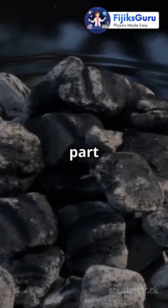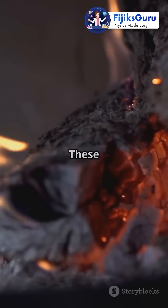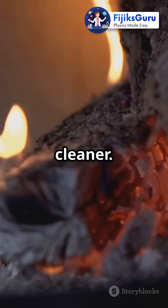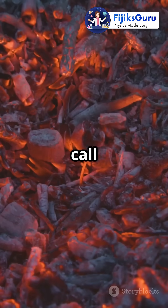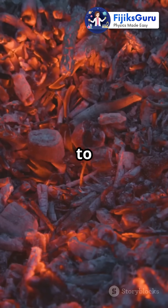Here's the cool part. Charcoal's made up of tiny pockets, kind of like a sponge. These pockets let air sneak in, feeding the fire and helping it burn even hotter and cleaner. In physics, we call this increased surface area — more places for oxygen and carbon to mix and make heat.